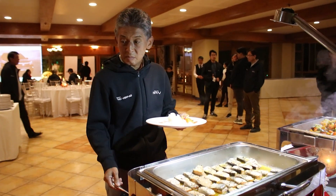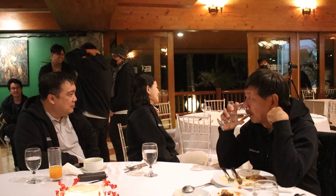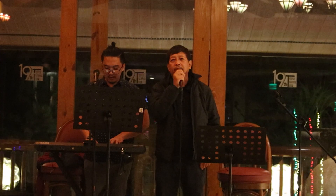The long drive was followed by dinner and a fun fellowship night with the media and Honda Cars Philippines team.